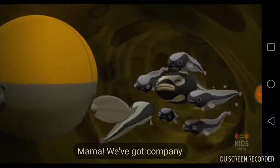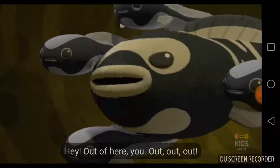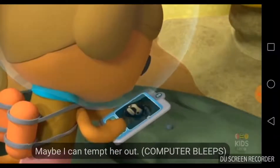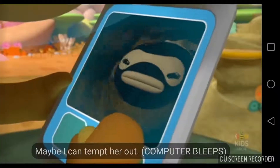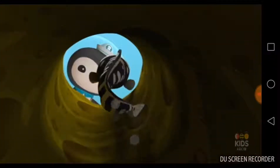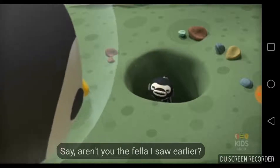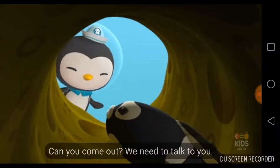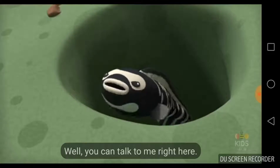We've got company! Out of here, you! Out, out of the house! Maybe I can tempt her out. Say, aren't you the fellow I saw earlier? Yes, and I saw you too. Can you come out? We need to talk to you. You can talk to me right here.